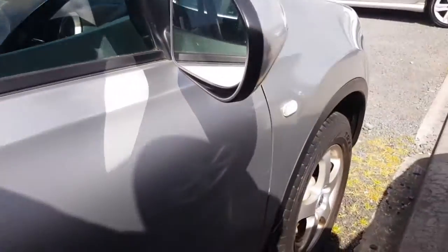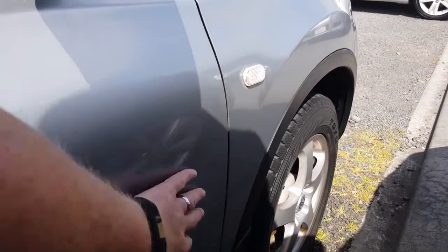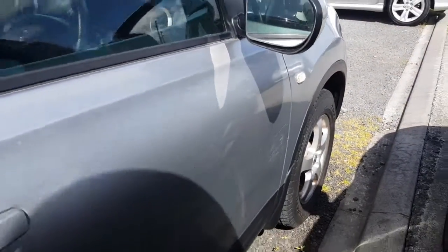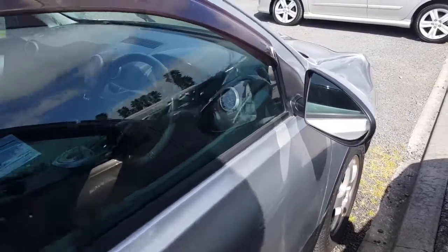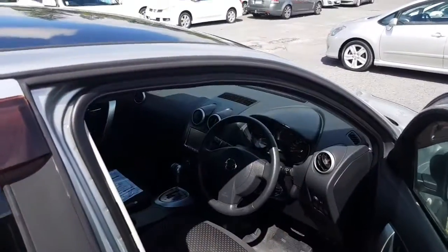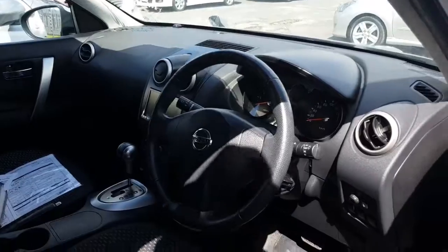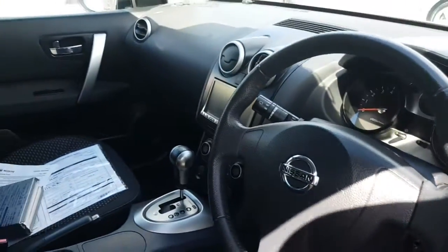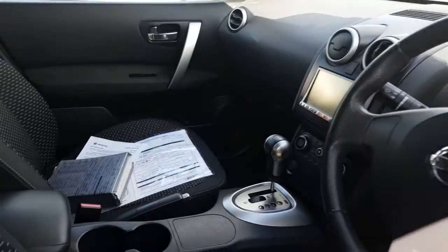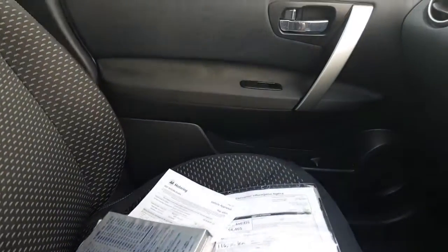It's a 2007, so 11 years old. There are a few light scratches here which might polish out — we'll have a look at that later. I'll go through the interior now and show you the car. Being a Japanese import, we don't really have a service history, but there are some books here which will have some information in them.